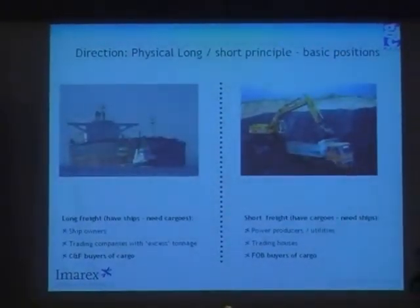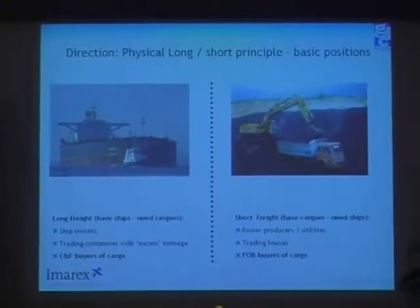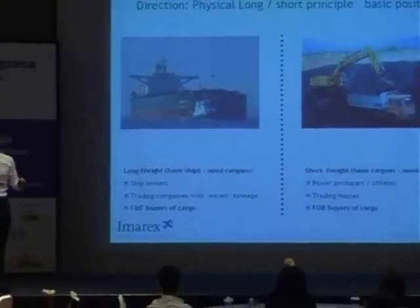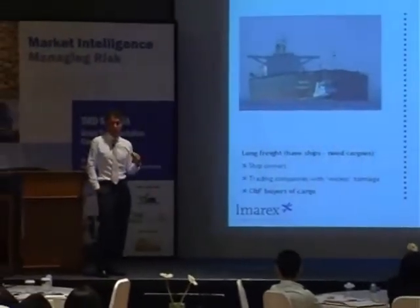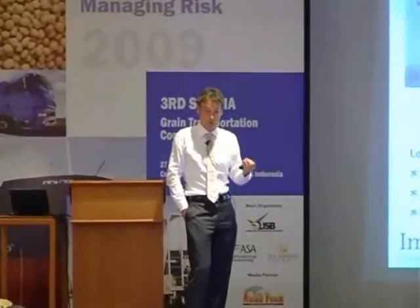A little bit back to the long-short principle. I've touched upon it before that long freight — you have the ship owners, you have the trading companies with excess tonnage, and you have the CNF buyers of cargo. On the short side, you have kind of the power producers, utilities, importers who buy on an FOB basis, trading houses.